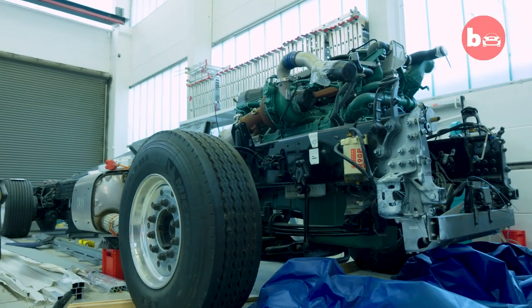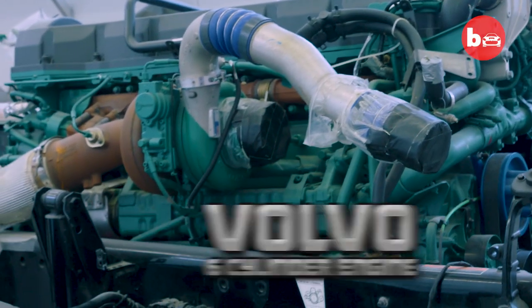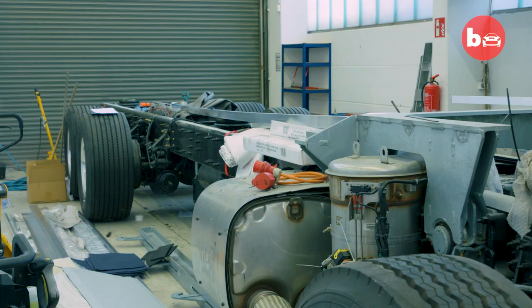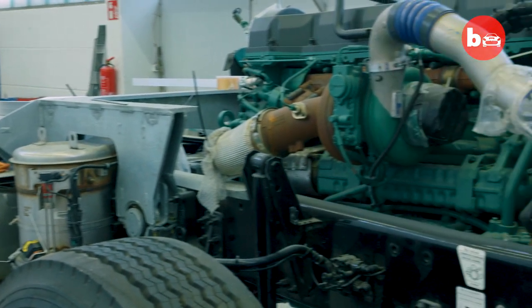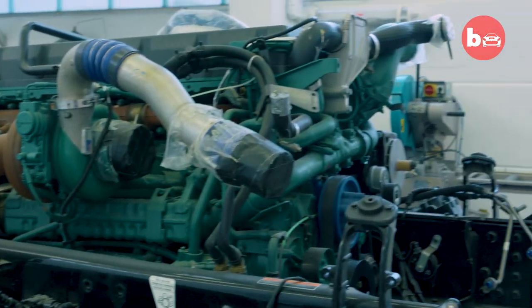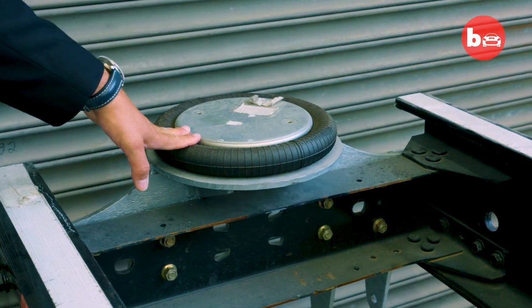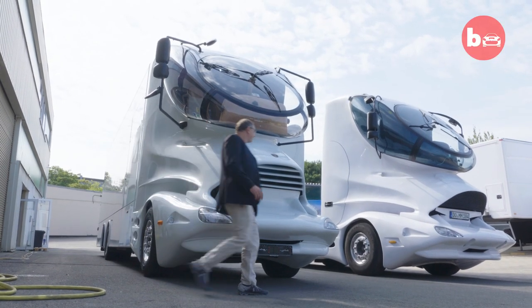The heart of this 28-ton king of the road is a 600-horsepower Volvo six-cylinder inline engine. This chassis is already extended to the desired total length of 45 feet, and we have adapted our additional air suspension for the main body. Step by step, it becomes a luxury Element vehicle.